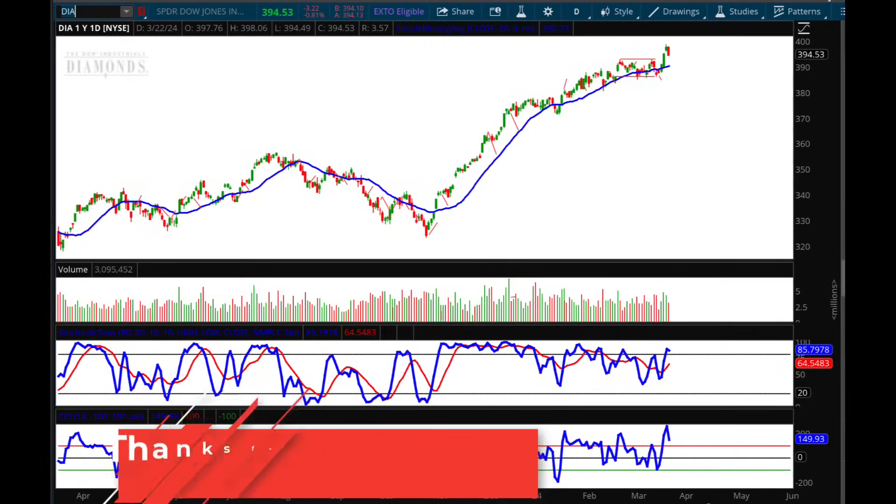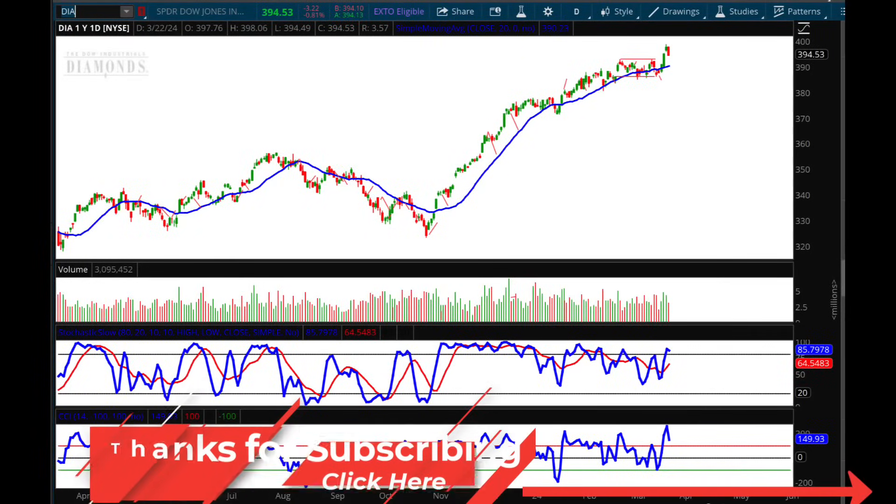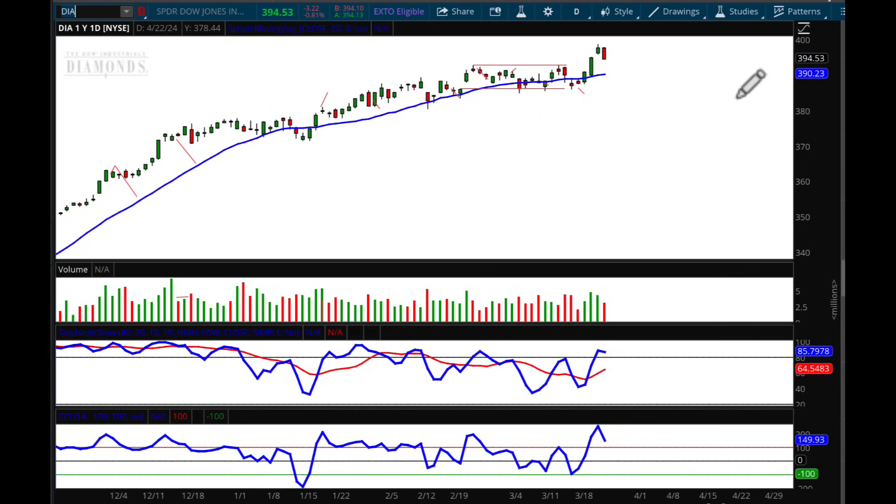Hello, investors and traders, and welcome to the Weekly Market Report. I'm AJ Monti, Chief Technical Analyst with Sticky Trades, and let's get right to work with these charts.